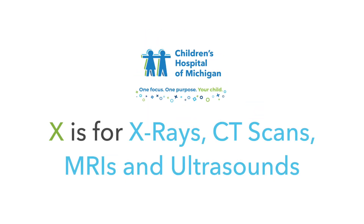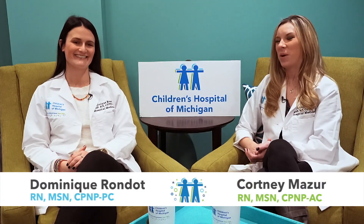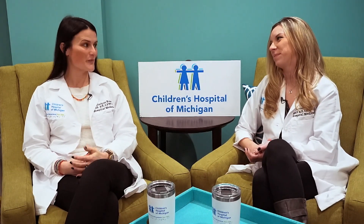X is for x-rays, CT scans, MRIs, and also ultrasounds. Hi everyone! Welcome back to Kids A to Z with a PNP, where each week we take a closer look at some of the common health problems affecting our kids. And we're your hosts — I'm Courtney, and I'm Dominique. Today is the letter X, so we are talking about x-rays, CT scans, MRIs, and ultrasounds, which are all diagnostic studies and tests that we perform here at the hospital.